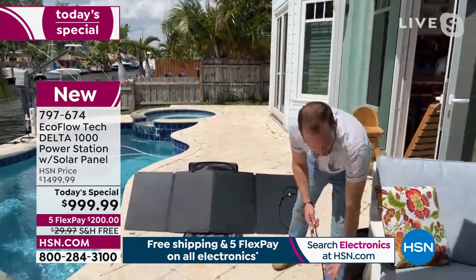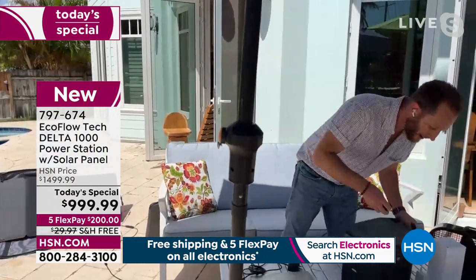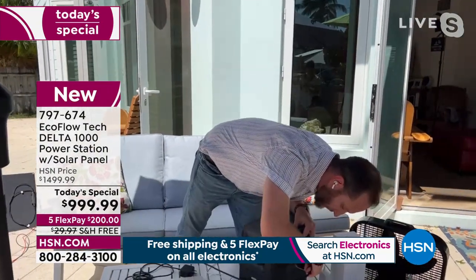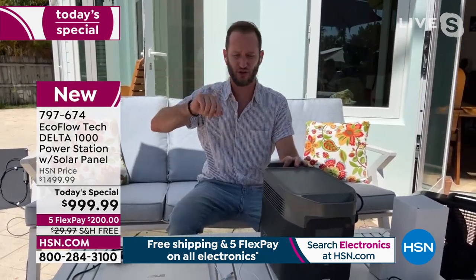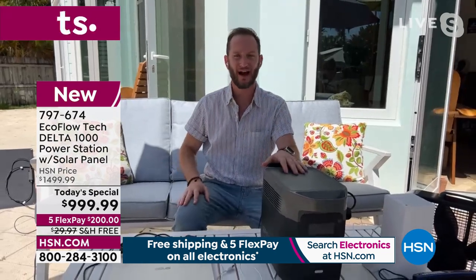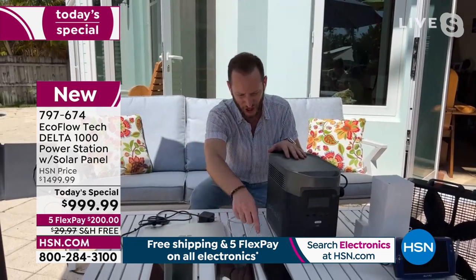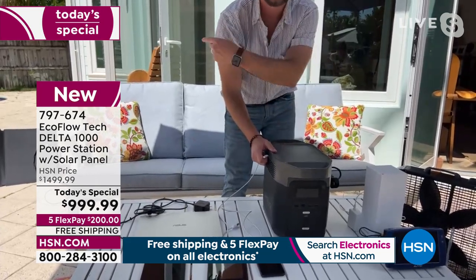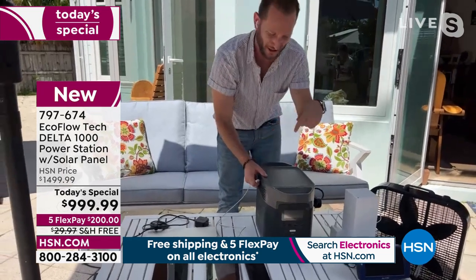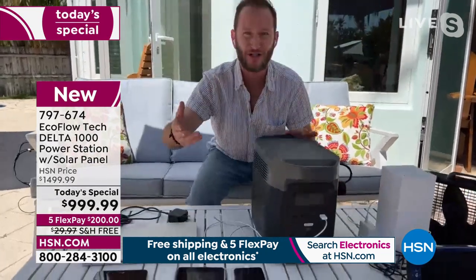I can plug the solar panel right into our power station. Even with the power station full, that's 110 watts coming in. Let's say you've got four solar panels, three, or two — now we start adding up the power. Solar panel plus power station equals solar generator. What I'm doing is infinitely recharging my tablets or phones or appliances because I'm not using power from the power station — I'm using the power of the sun to power up these devices without depleting the power station.